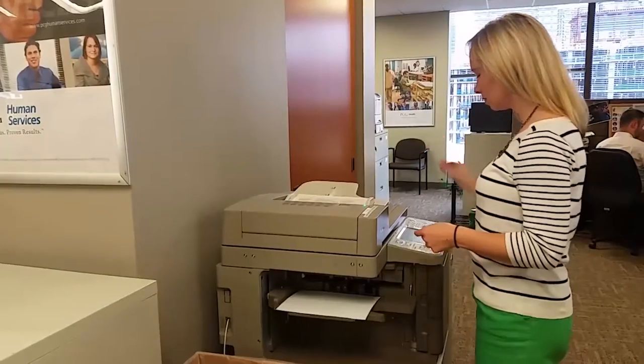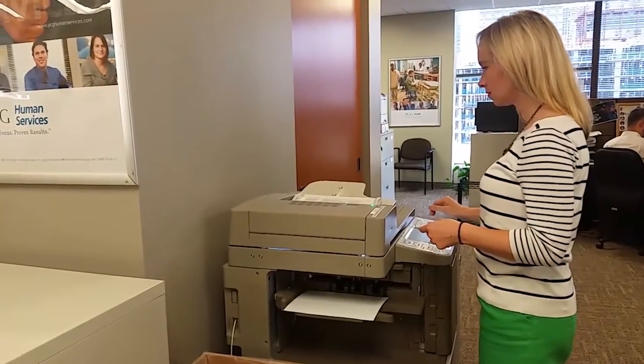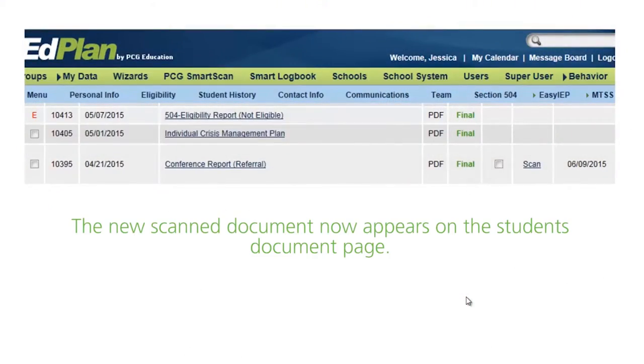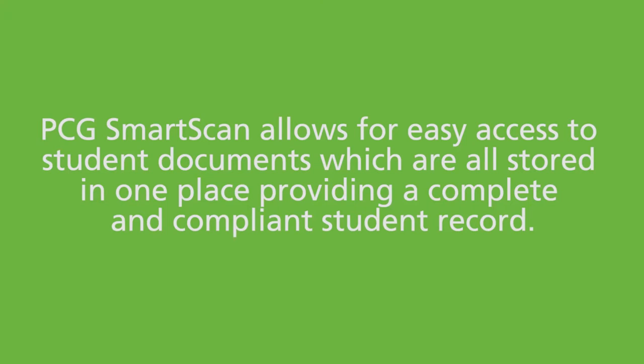Our convenient Smart Scan system allows users to quickly scan barcoded documents for upload to a student's record. The scanned document now appears on the student's documents page. PCG Smart Scan allows for easy access to student documents, which are all stored in one place, providing a complete and compliant student record.